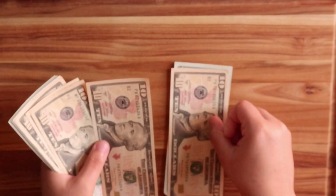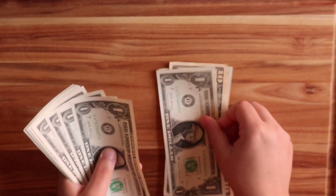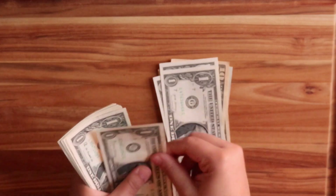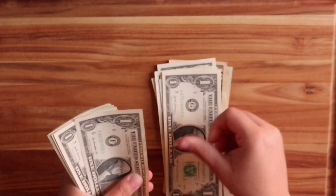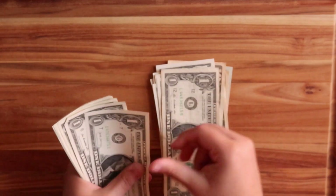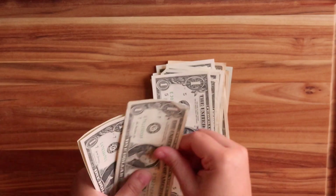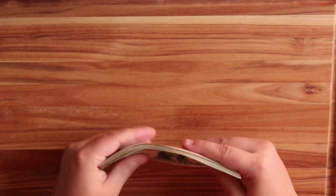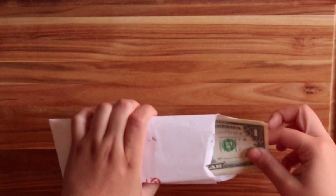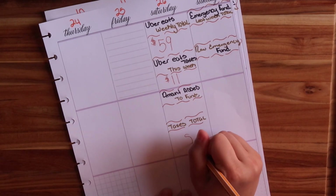Counting my tax envelope: $20, $30, $40, $50, $60, $70, $71, $72, $73, $74, $75, $76, $77, $78, $79, $80, $81, $82, $83, $84, $85, $86, $87, $88, and $89. So $89 is my total taxes saved so far. Let's add that here — $89 total.